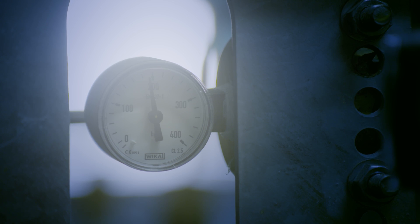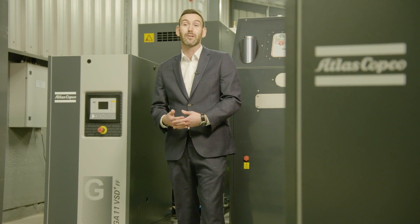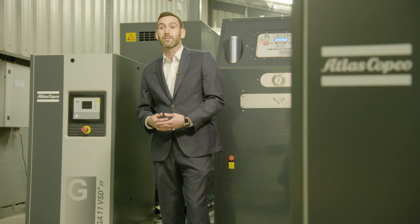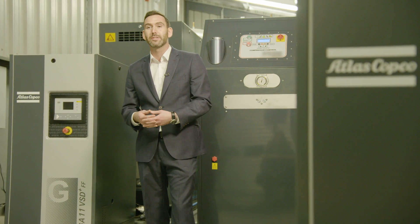Thanks to Atlas Copco's high-pressure nitrogen skid, Brefni Air are capable of producing their own nitrogen on-site, which it then bottles at pressure up to 300 bar. This reduces costs to Brefni Air by up to 80% in comparison to purchasing bottles.